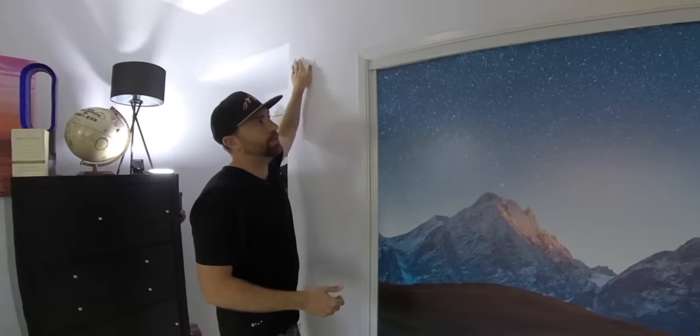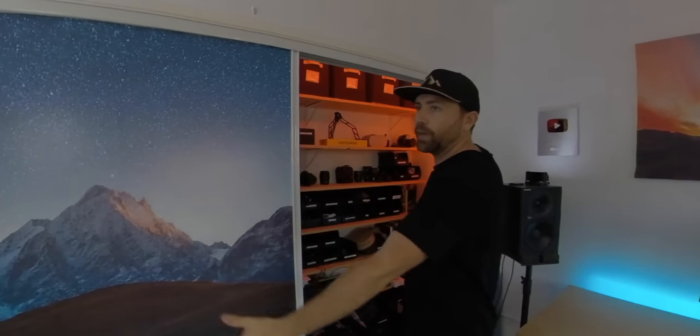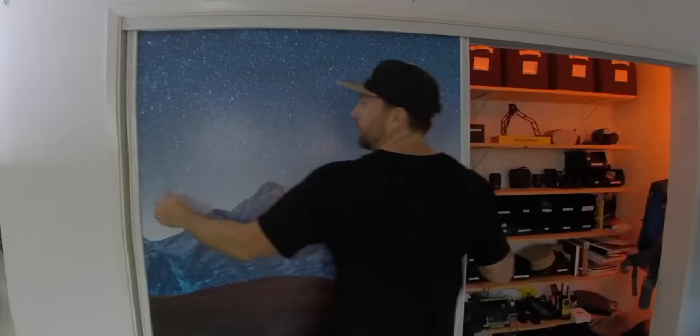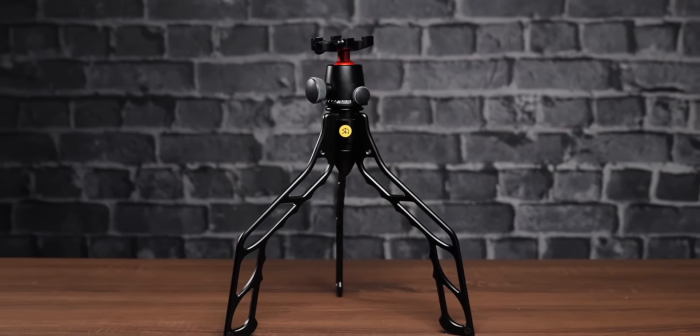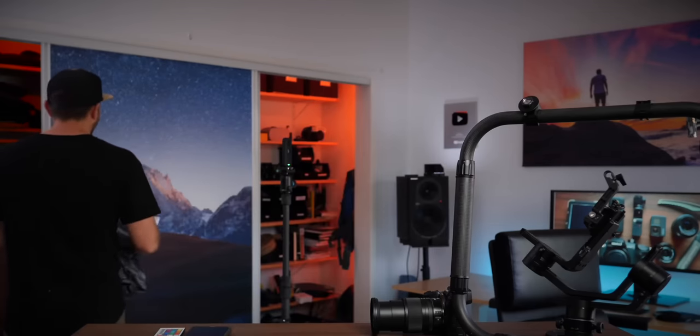I've also put hooks on this side so I can put up different backdrops without having to pull out stands or a bunch of gear. I have a bunch of cloth backdrops — for example, a brick background with eyelets hung up on the wall. One room can have multiple purposes, and using your room multipurpose gives you more flexibility in the content that you're shooting.